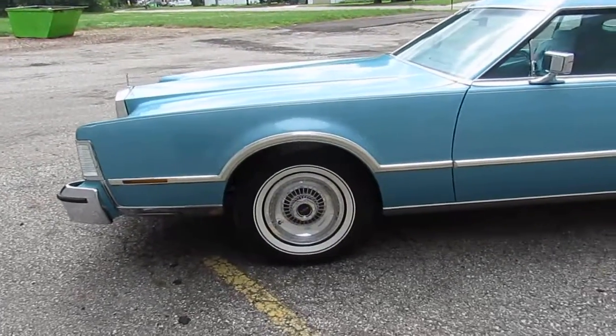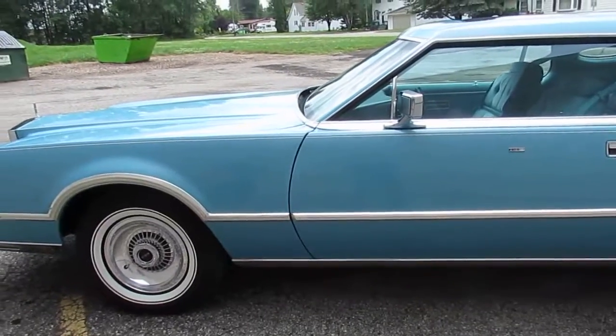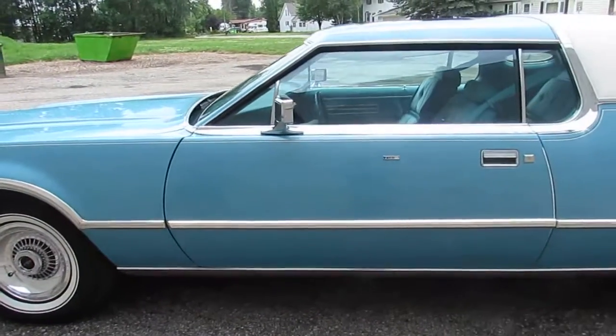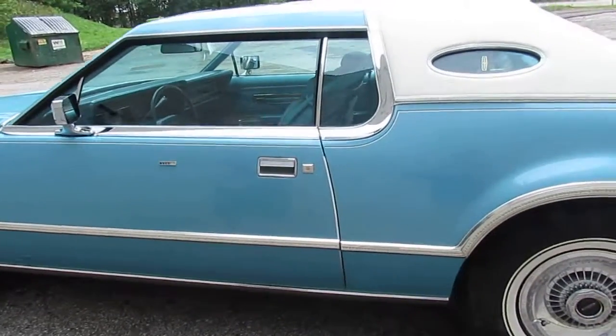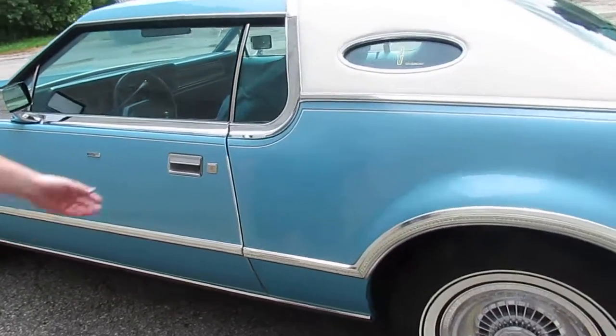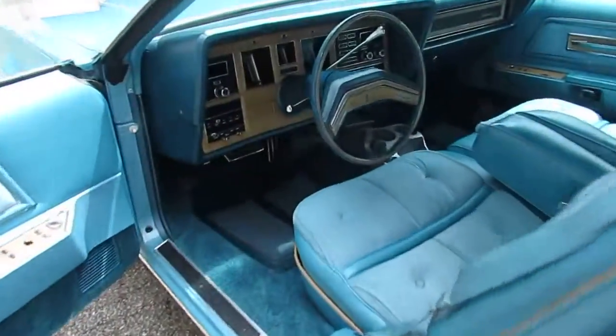Hello, thank you for taking the time to look at my car. What we have here is a 1976 Lincoln Mark IV Da Vinci Series. Only 4,400 miles. This car is perfect and like brand new.